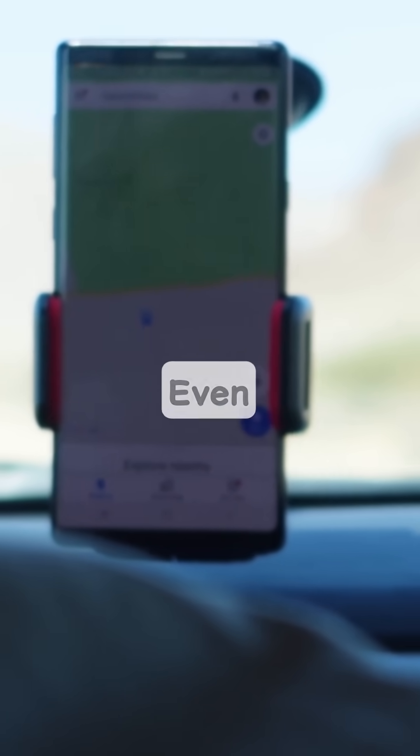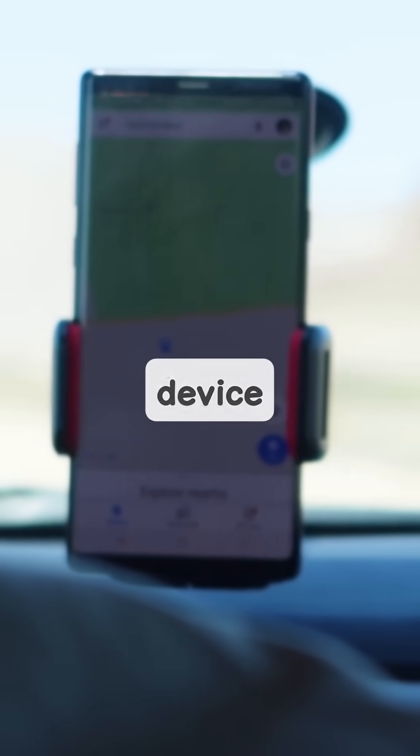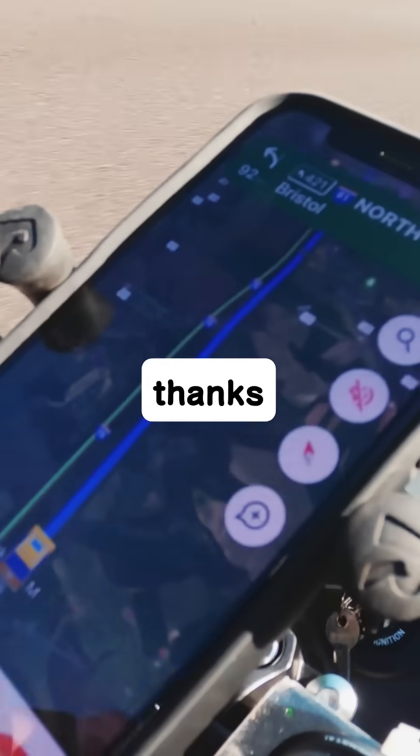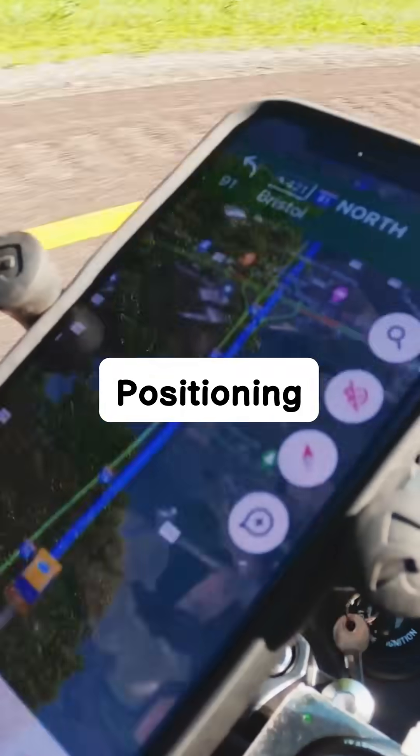Ever pull out your phone and instantly know exactly where you are on the map, even in the middle of nowhere? How does your device pinpoint your location with such incredible accuracy? It's all thanks to GPS, the global positioning system.